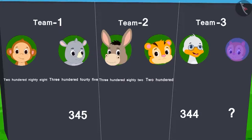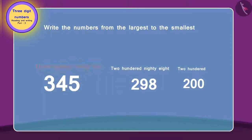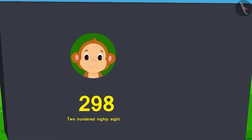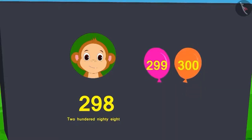Can you find out who burst 200 balloons? Sher Khan burst 200 balloons. Can you arrange these numbers from the largest to the smallest order? This is correct. How many balloons would Baban need to burst to be able to burst 300 balloons? Baban would have to burst two more balloons to burst 300 balloons.